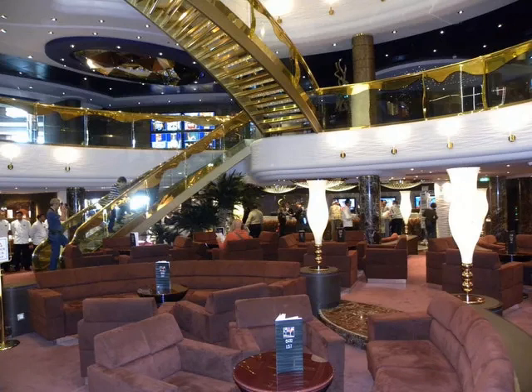The MSC Splendida has a large atrium surrounded by bars, shops, and places to sit and people watch. The rest of the interior of the ship is filled with comfortable public spaces. Overall, the MSC Splendida is one of the loveliest large cruise ships I've ever seen.